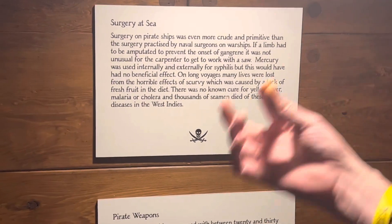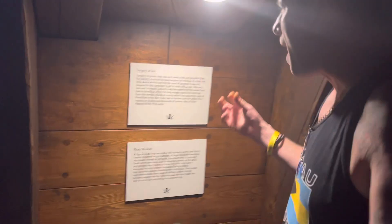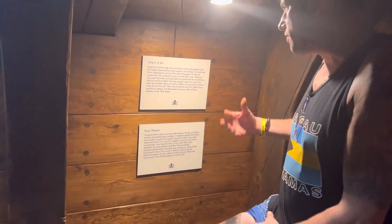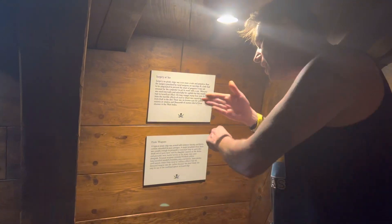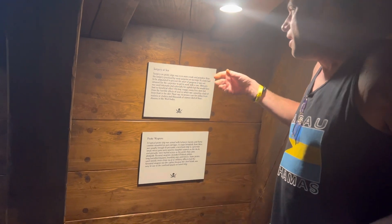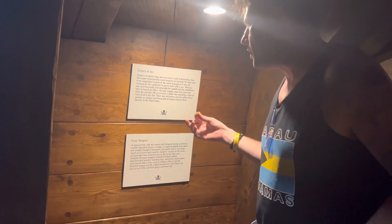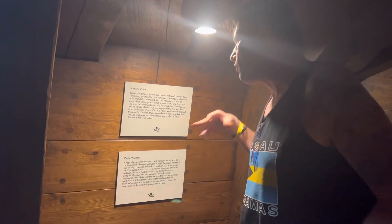If a limb had to be amputated to prevent the onset of gangrene, it was not unusual for the carpenter to get to work with a saw. Mercury was used internally and externally for syphilis, but this would have been of no benefit or effect on long voyages.